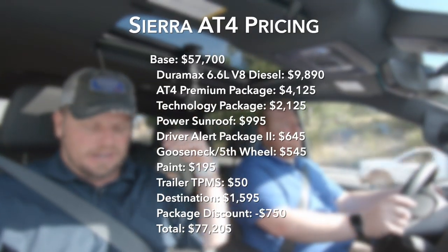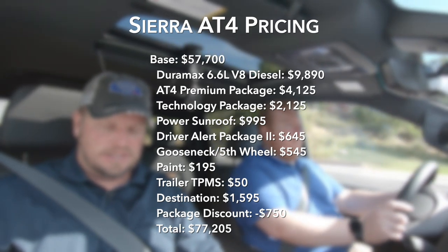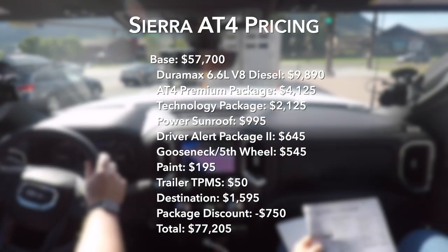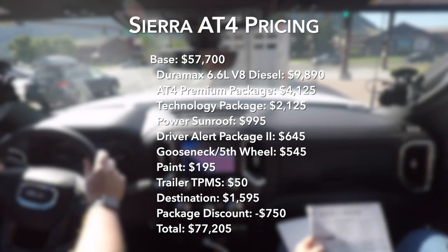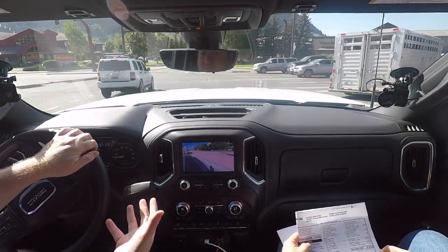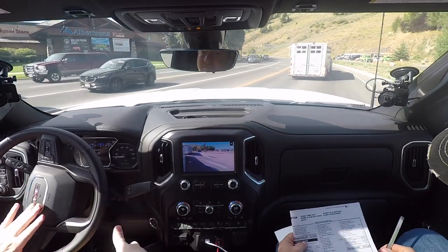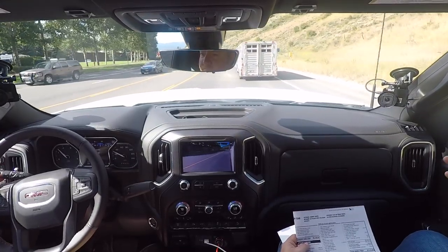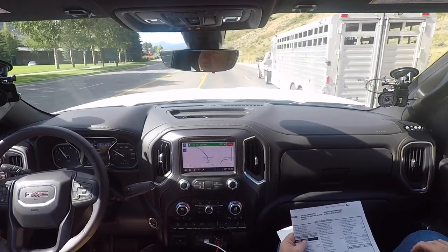Power sunroof is a grand. Driver alert package for safety is $645. We have the gooseneck fifth-wheel package at $545 — if you're a rancher, everyone's going to check that box. I live in New Hampshire and my normal co-host Brian has a Silverado 1500, never tows, just throws skis in the back — he wouldn't get the fifth wheel. You can always add that later. So I've got $18,000 in options. Destination charge is $1,500.